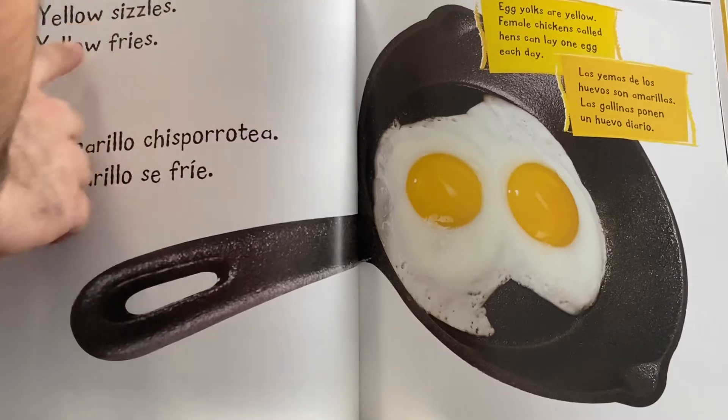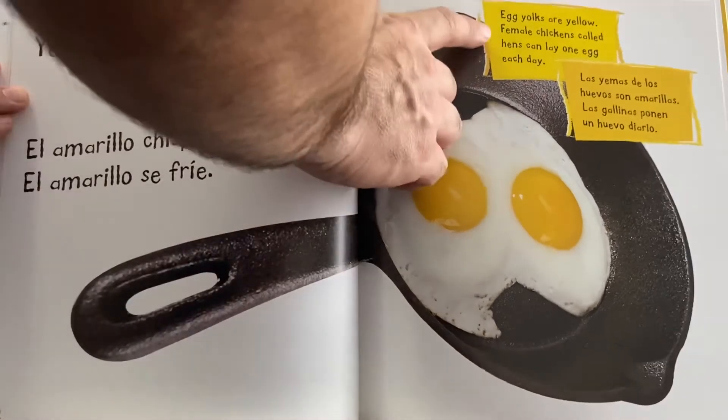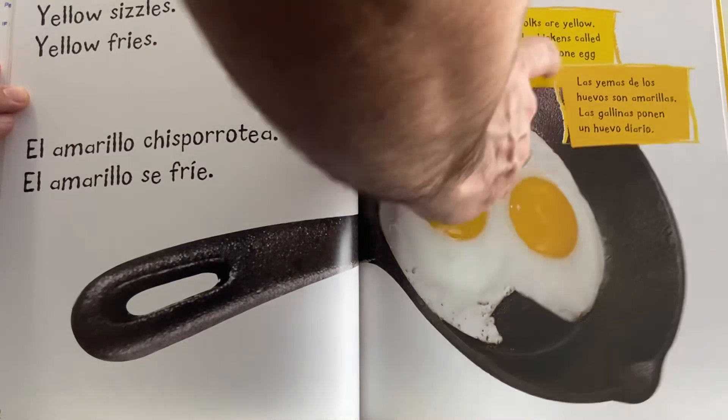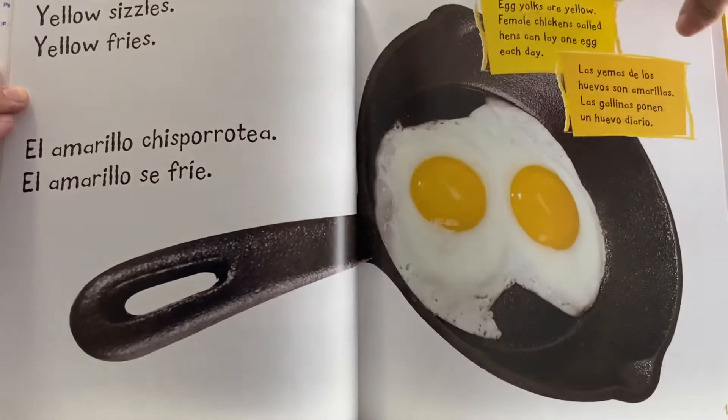Yellow sizzles. Yellow fries. Egg yolks are yellow. Female chickens, called hens, can lay one egg each day.